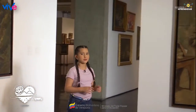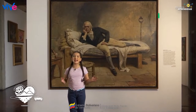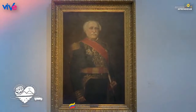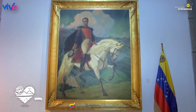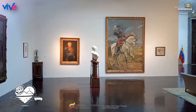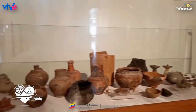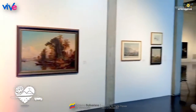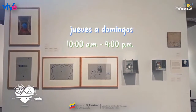Una de las obras más reconocidas es Miranda en la Carraca, de Arturo Michelena, uno de los cuadros más emblemáticos de la pintura venezolana. ¿Sabías que la galería tiene un área dedicada a los próceres venezolanos? Sí, en conmemoración de los 200 años de la Batalla de Carabobo. La Galería de Arte Nacional salvaguarda el Patrimonio Plástico Nacional, y puedes visitarla de jueves a domingo, de 10 de la mañana a 4 de la tarde. Recuerda consumir alimentos fuera de los espacios del museo para mantenerlos en buen estado.